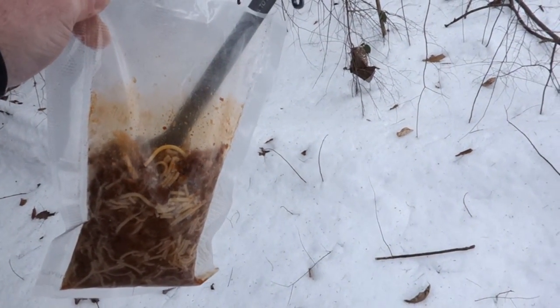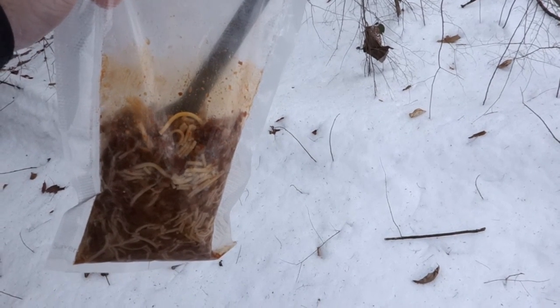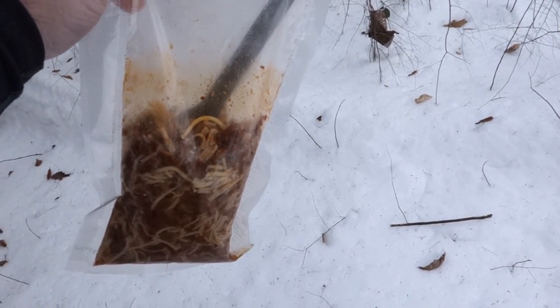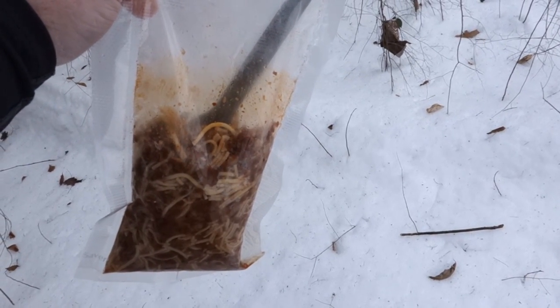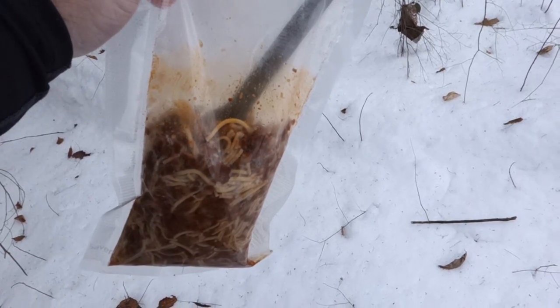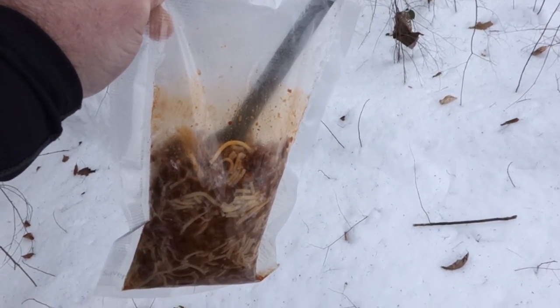There is nothing finer than eating a home-cooked meal while you're camping. This is my dehydrated chili — turned out great and still warm. It's been probably a good 20 minutes since I added the water to it. I got tied up doing things around camp trying to get everything ready before it gets dark.